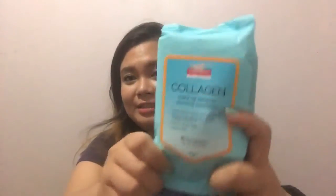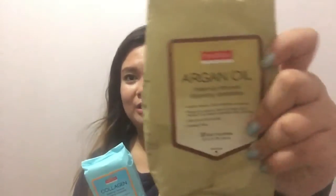So let me begin with this. I first got the Pure Derm Collagen makeup remover cleansing towelettes. Right now I'm using the Argan oil variant of the Pure Derm makeup wipes, but I like this collagen one so much better. I feel like my skin gets so much more hydrated whenever I use this collagen one. So I got this.